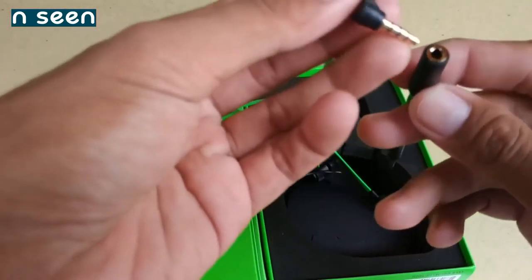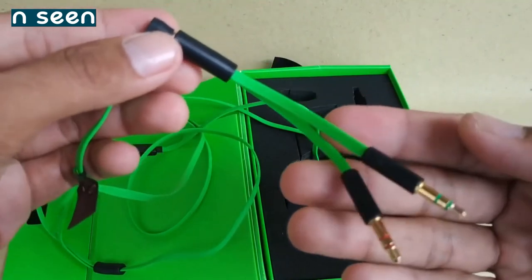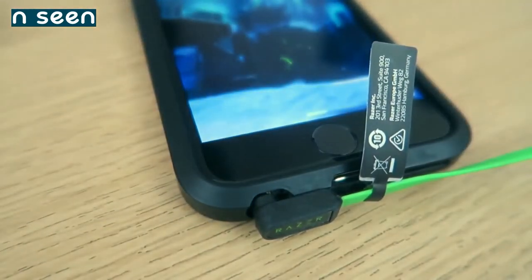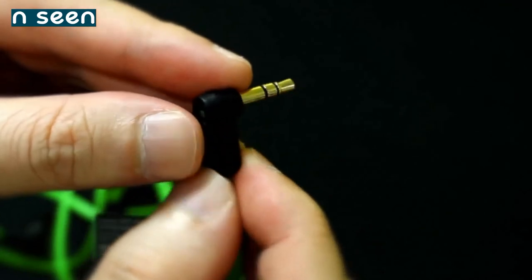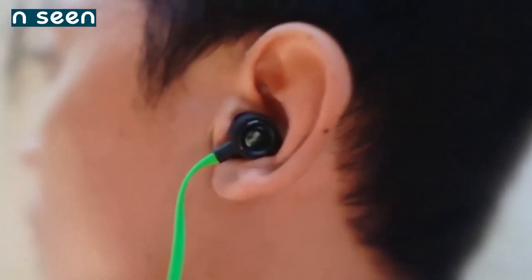With its four-pole 3.5mm connector and the included splitter, the Hammerhead Pro V2 can work with nearly any gaming or mobile device. It can simply plug into smartphones and tablets, and all three major gaming consoles support a 3.5mm connection in some form.